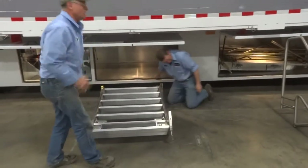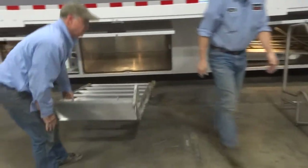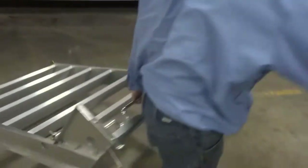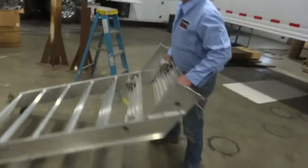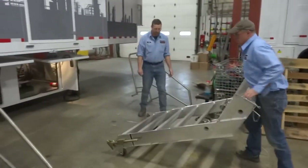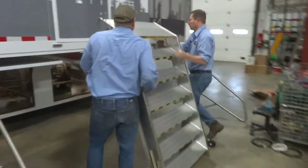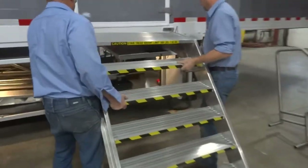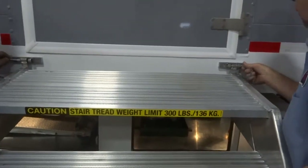These stairs have a handle on them with wheels to move them with ease to the location where they're going to go. What we do is we just roll them up, stand them up, and gently go to the side of the coach.